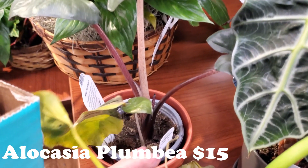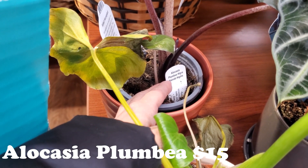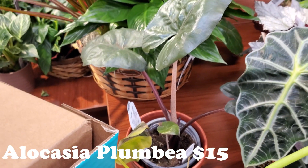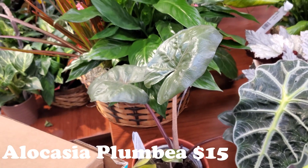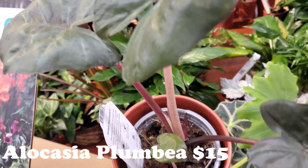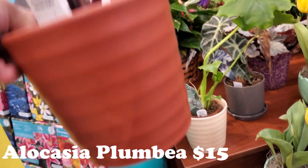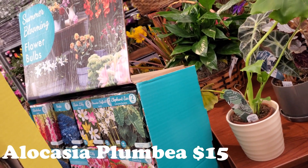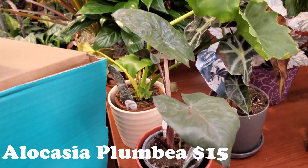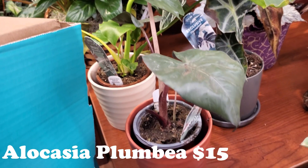Look at this guy — Alocasia Nairobi Nights. Wow, I have not seen these at any Home Depots or Lowe's in this area. Look at how gorgeous. Let me see the price — that guy's going to be $14.99. Look at him, gorgeous!